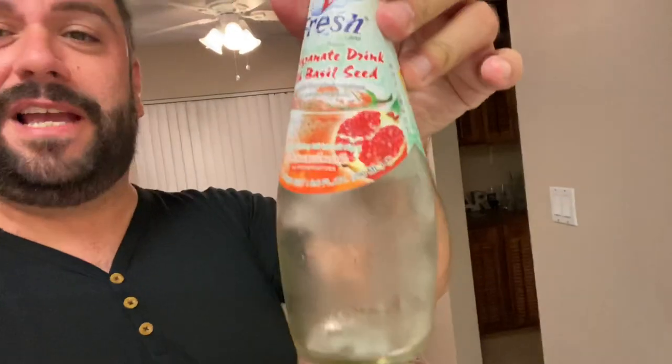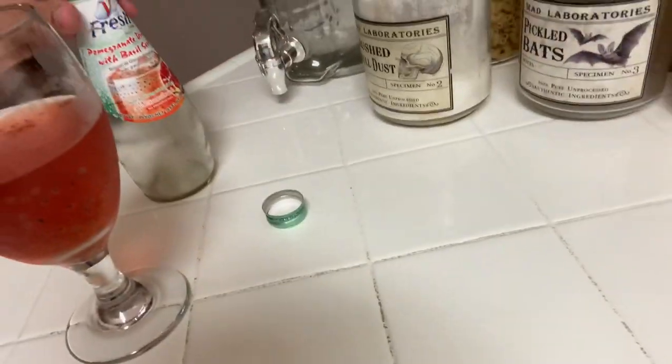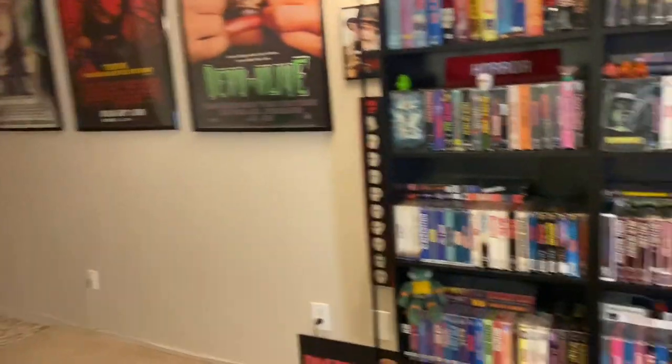I think I'm good with that now. So that's what it is — that's the pomegranate drink with basil seed right there. Interesting stuff, very interesting. And since we had that interesting drink, let's get an interesting batch of movies.